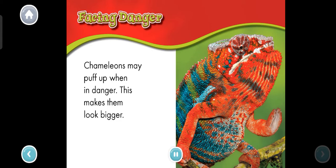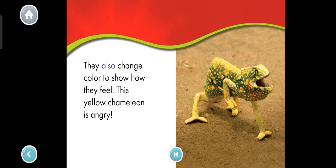Facing danger. Chameleons may puff up when in danger. This makes them look bigger. They also change color to show how they feel. This yellow chameleon is angry. We learned so much about chameleons together. Thanks for reading with me.